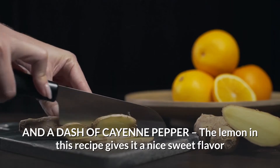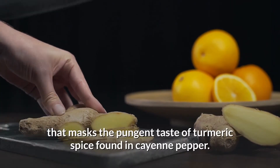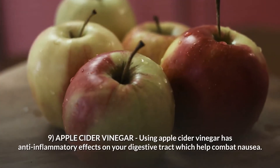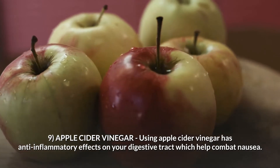Number eight: ginger tea with lemon and a dash of cayenne pepper. The lemon in this recipe gives it a nice sweet flavor that masks the pungent taste of the spice found in cayenne pepper.